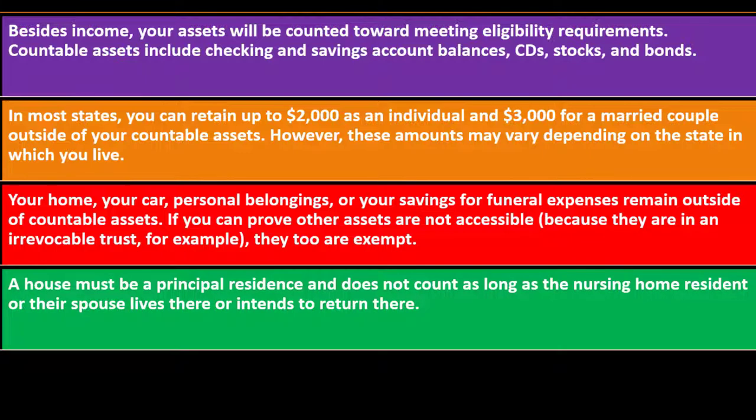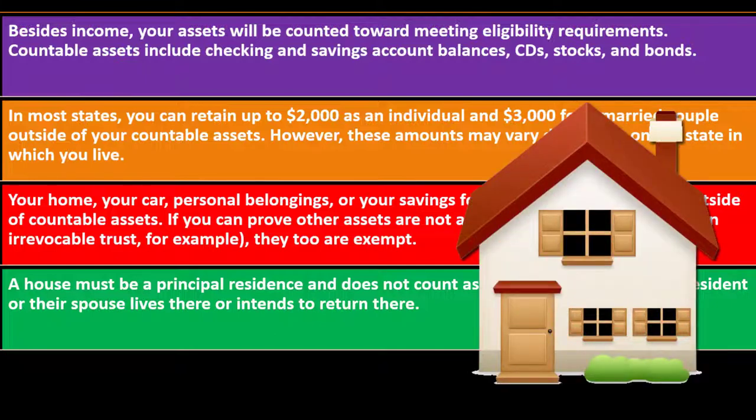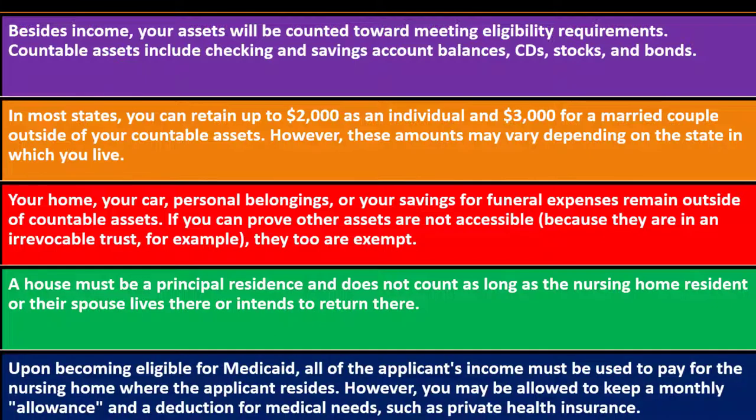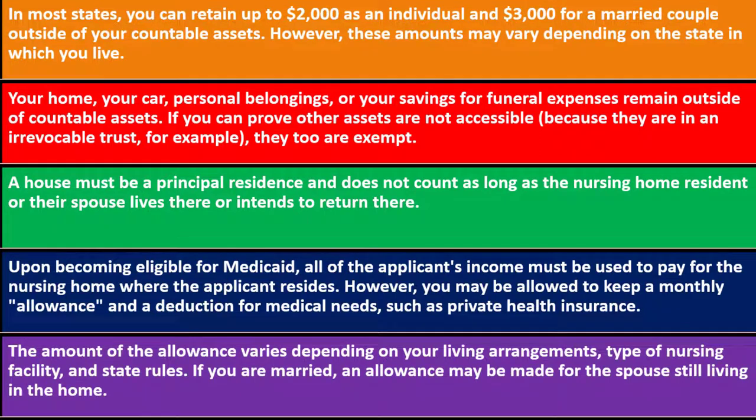A house must be a principal residence and does not count as long as the nursing home resident or their spouse lives there or intends to return. If no one is living in the home, it may then be counted as a countable asset, which could push many people over the eligibility threshold. Upon becoming eligible for Medicaid, all of the applicant's income must be used to pay for the nursing home, though a monthly allowance and deductions for medical needs such as private health insurance may be permitted. The allowance amount varies by living arrangements, facility type, and state rules, and an allowance may also be made for a spouse still living at home.